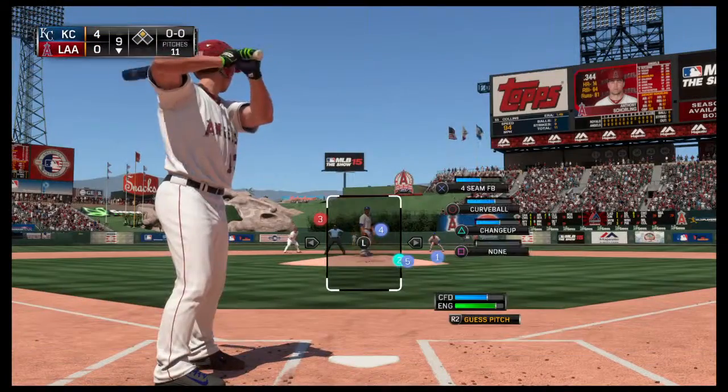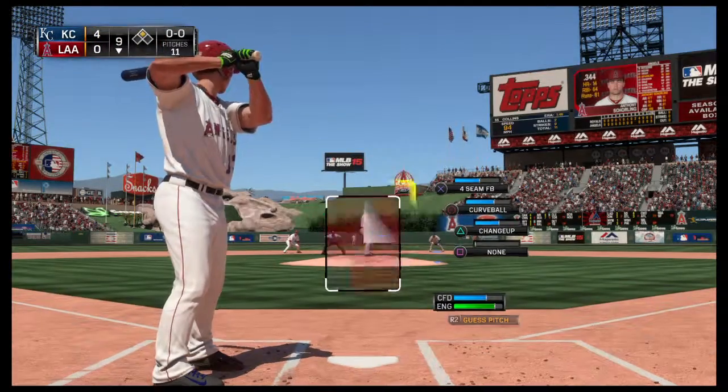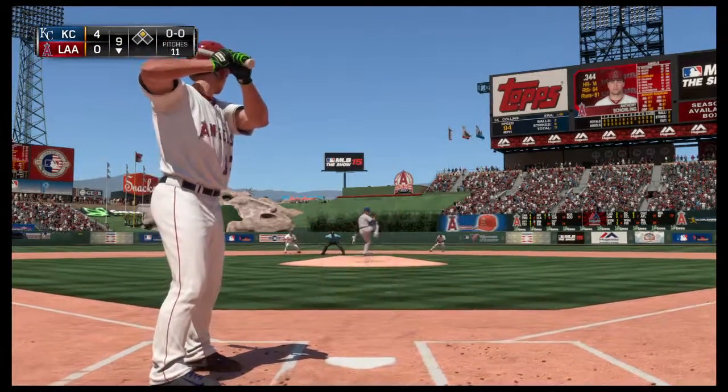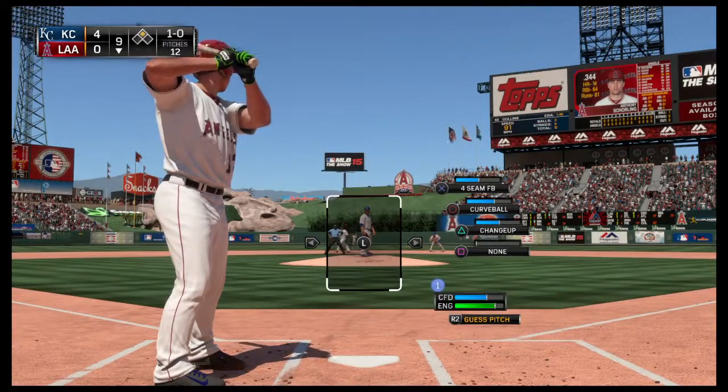Anthony Schilling will stand in now, hoping to get on track as they've been able to neutralize his power out of the cleanup spot. He's 0 for 3 thus far. Off the plate and away there — one ball, no strikes.